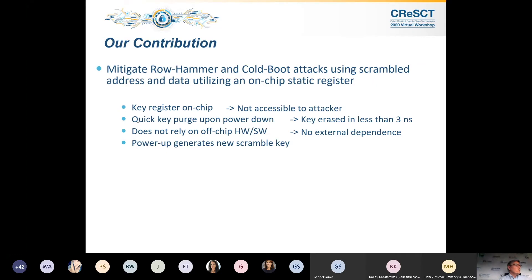Upon power-up, power generation creates a new scramble, which is what generates the self-healing behavior.